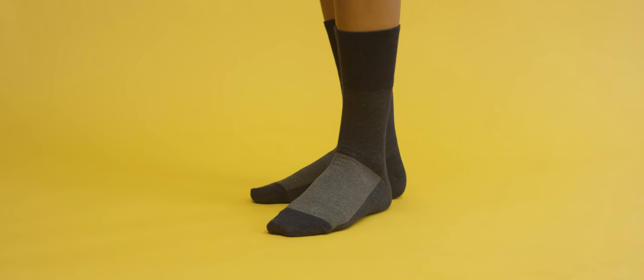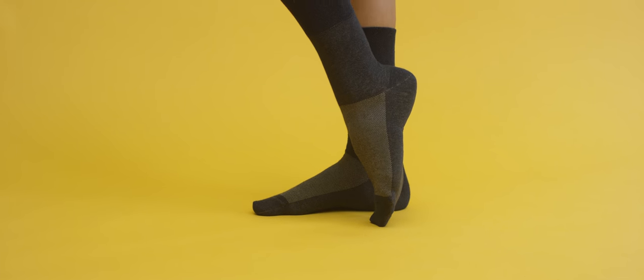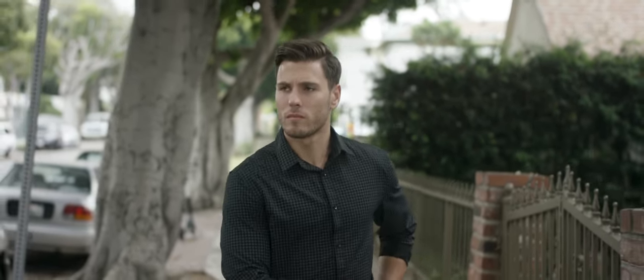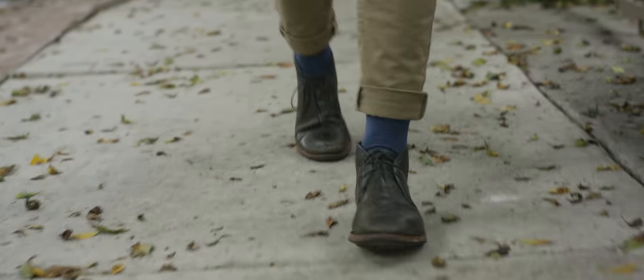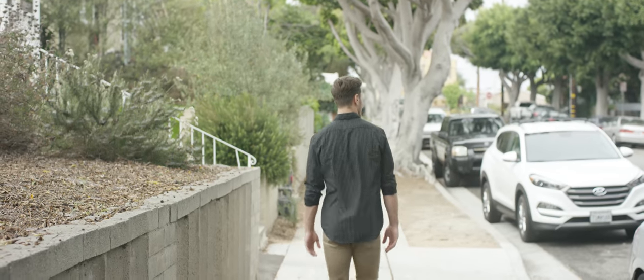So you'll never need to adjust your socks again. Add to your outfit and simplify your sock drawer — let Silver Socks care for your feet and carry you through your day. Be clothed, live life better.